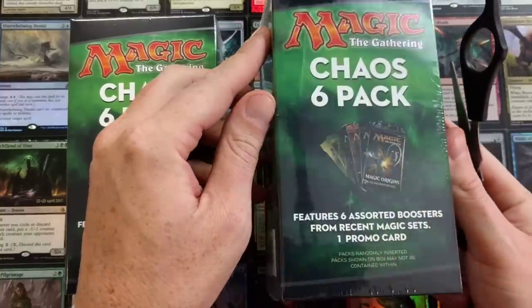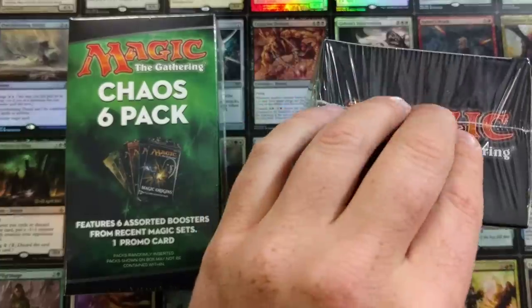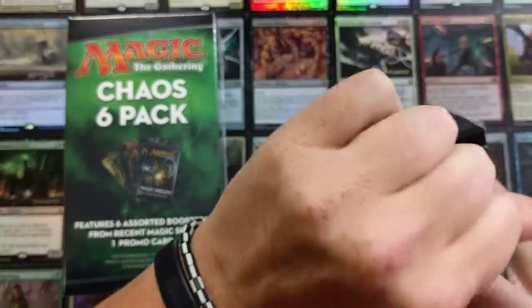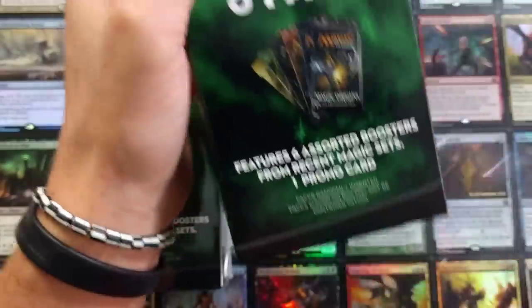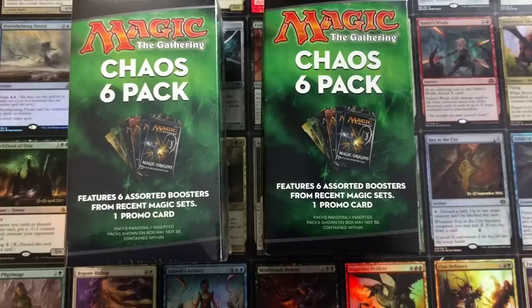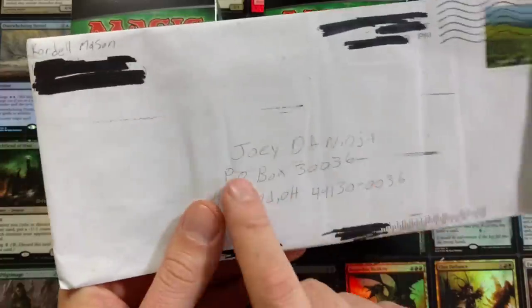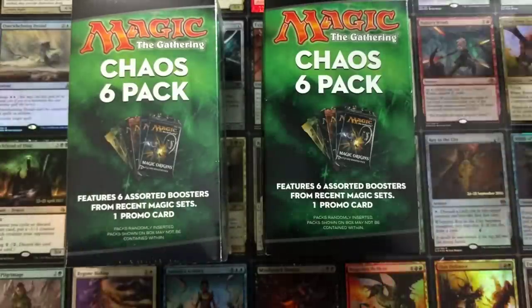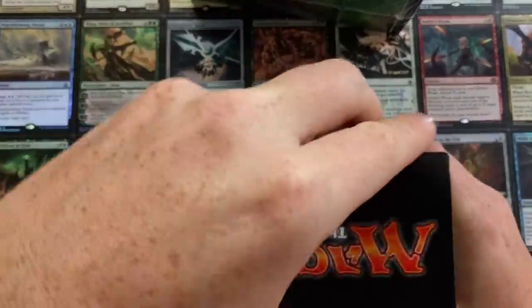Do you guys think it's worth it to buy a Chaos Six Pack? We're going to have that answered for sure by the end of this video. But I'd like to hear your thoughts on this. If it is worth it. And Cordell Mason sent me a little something — we're going to crack that open. I like what he put here: 'Joey DaNinja.' That is sweet, dude. Thanks, man. We'll find out what that is in a bit as well.